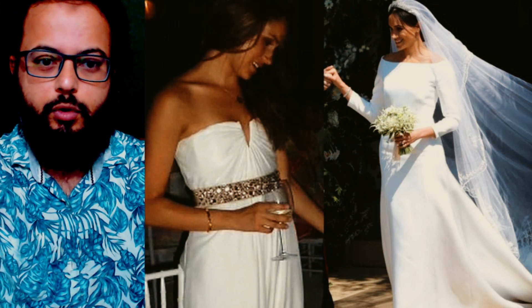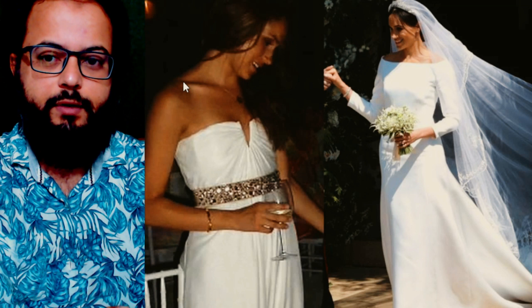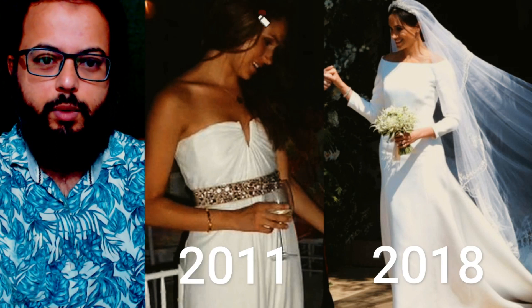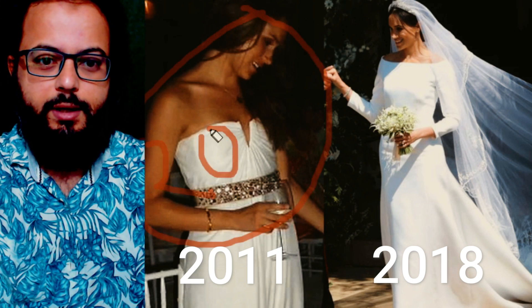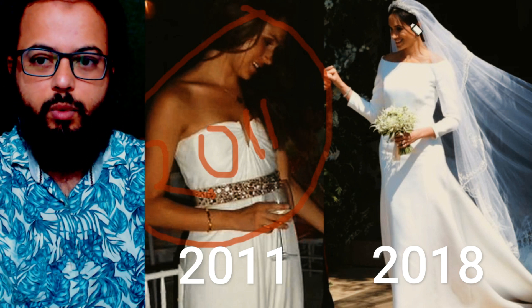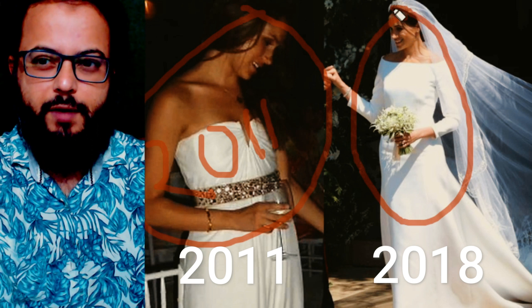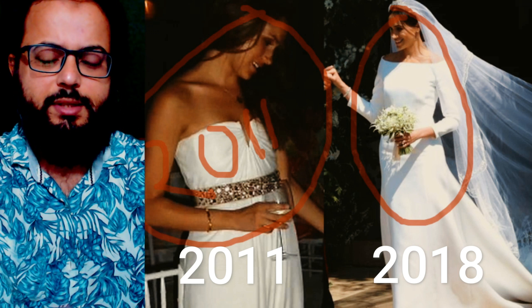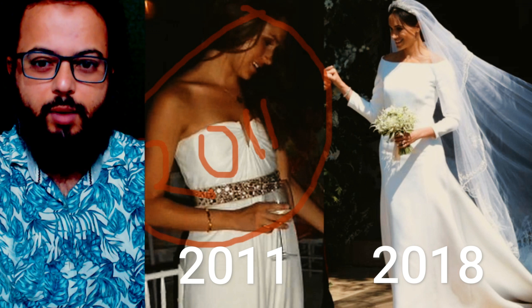When you compare these two photos — one from 2011, when Meghan Markle first got married to Trevor Engelson, and the next one from 2018 when she got married to Prince Harry — there are some very disturbing signs I want to make mention of, looking at these two pictures and doing some research on body language, posture, and this is what I want to share in this video.